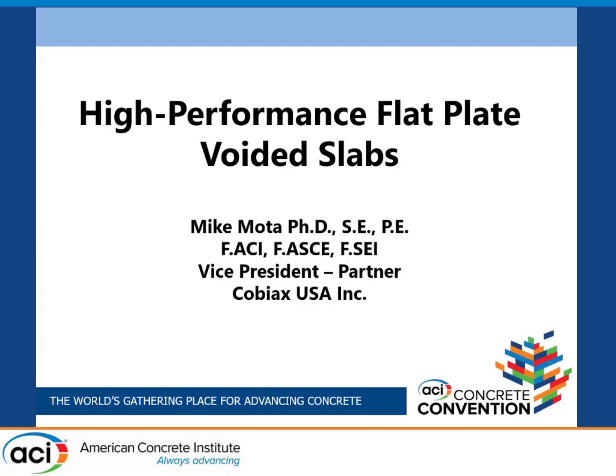Good morning. How's everybody doing today? So Trevor, thank you very much for that introduction. Pleased to be here to give this presentation on a topic that's very near and dear to my heart: high-performance flat plate voided slabs.